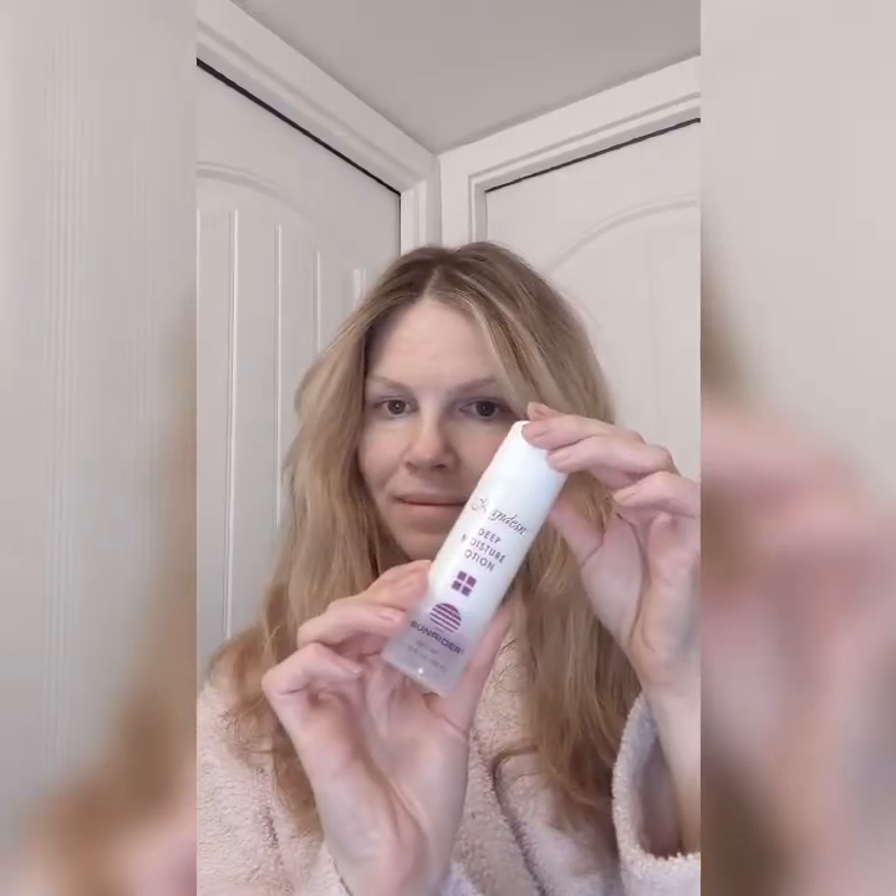Today I wanted to take you through a simple look that is wonderful for a mature woman. I start by using the Deep Moisture Lotion from Candescent from Sunrider to help hydrate my skin. It has anti-aging properties, helps to moisturize with natural ingredients, and smells delicious too. It helps you to have that healthy glow throughout the day.